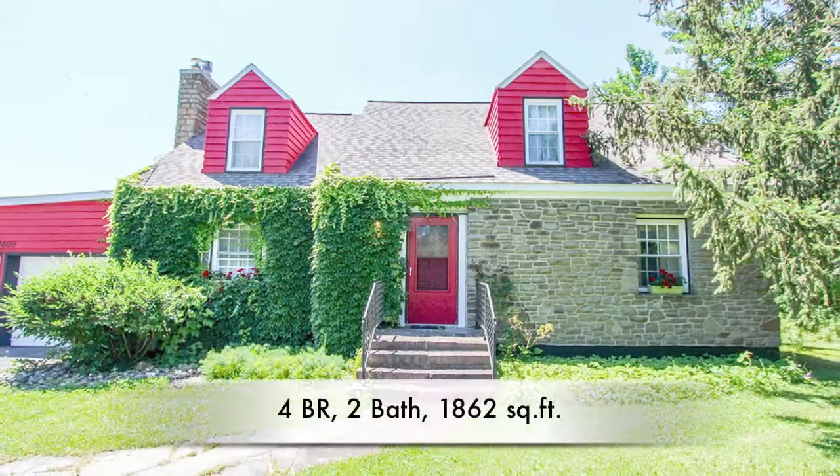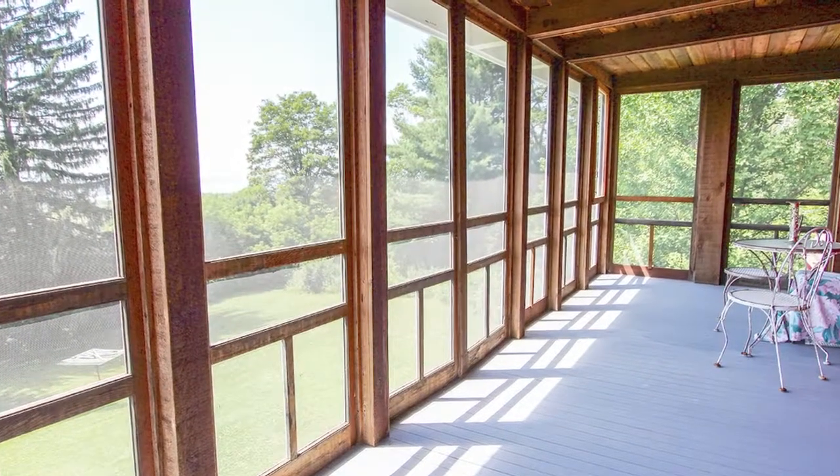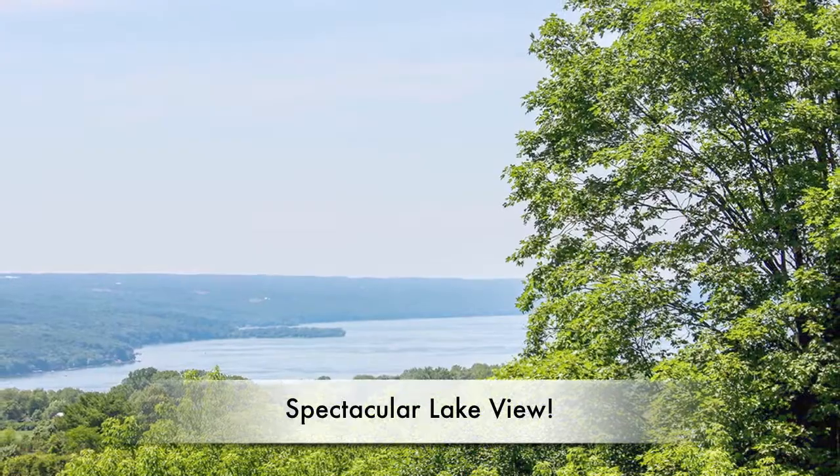Here we are in an enchanted stone and wood Cape Cod Cottage. I'm Laurel Guy and we're visiting 2600 North Trip Hammer Road. This home has two screened porches, one up one down, with spectacular views of Cayuga Lake.